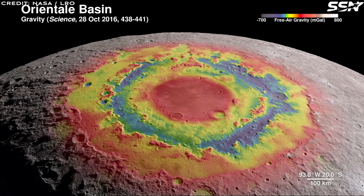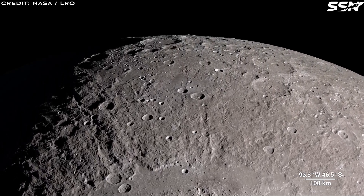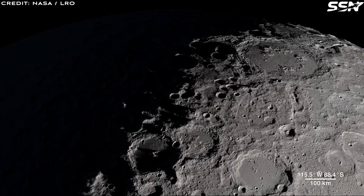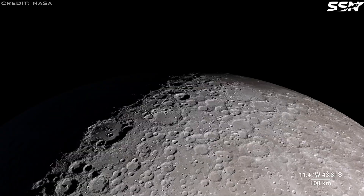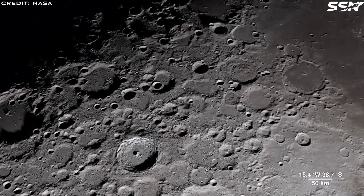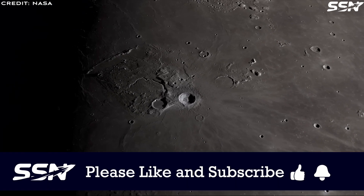These models can automatically identify new skylights and pits across all regions of the Moon and could later extend to Mars. The team applied the model only to areas already mapped with PitScan that have characteristics likely to increase the chances of lava tubes being present. Across 8 lunar regions of interest, the AI model detected 420 features: 116 skylights and 304 pits. Manual inspection remains necessary to confirm genuine detections, and image overlaps likely cause some double counting. Even so, this survey covers less than 2% of the Moon's mare regions, suggesting skylights and lava tube entrances are plentiful on the Moon.